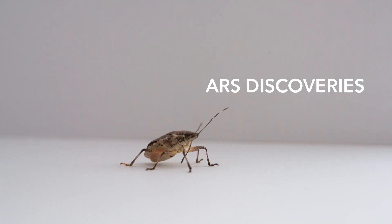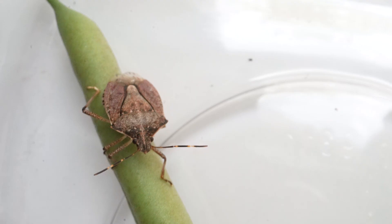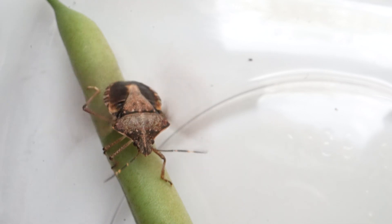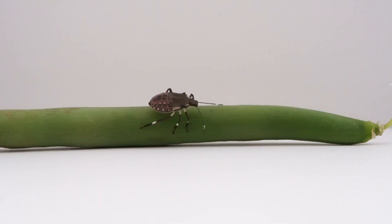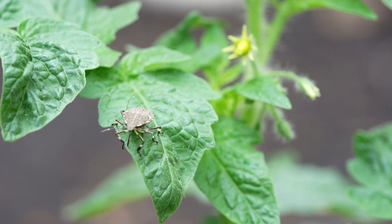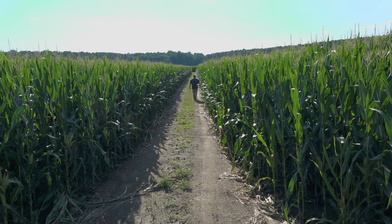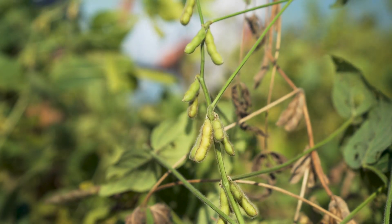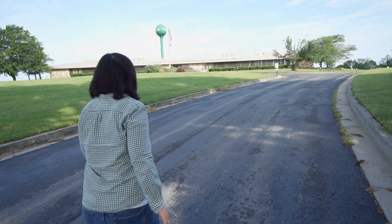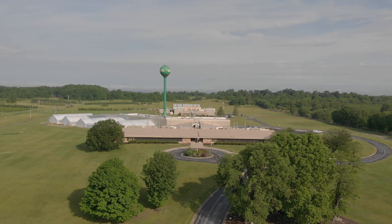The brown marmorated stink bug is an invasive species native to Asia. It's a problem because not only do the adults cause damage in crops, but also the nymphs. It feeds on over 170 host plants — tree fruit, small fruit, ornamentals, vegetables, as well as row crops like soybean and corn. My name is Tracy Leske. I'm with the USDA Agricultural Research Service in Kearneysville, West Virginia.